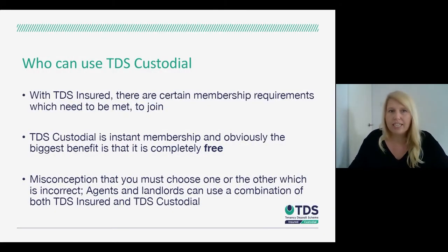In terms of who can use TDS Custodial, there are no limitations with the scheme. In comparison with the insured scheme, there are certain membership requirements that need to be met. With TDS Custodial it's instant, and the biggest benefit is that it's completely free — no costs to start up a membership. Protecting deposits is completely free and you can create your membership and start lodging deposits straight away.